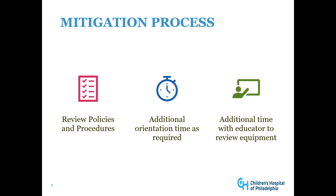The mitigation process includes reviewing policies and procedures, giving the orientee additional orientation time as required, or additional time with an educator to review equipment.